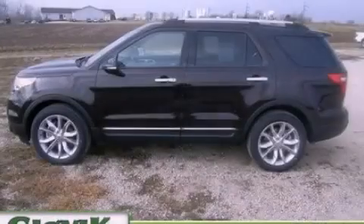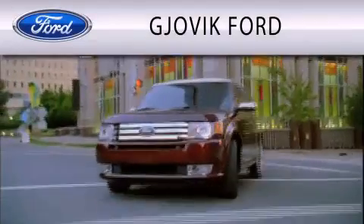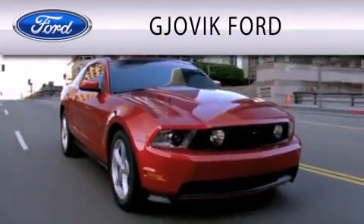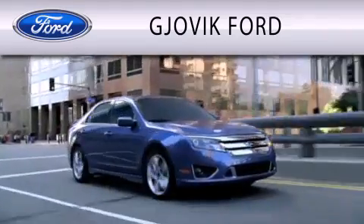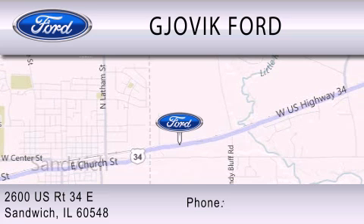This vehicle won't last long at this price. Call and arrange a test drive now. Jovic Ford is dedicated to doing everything possible to ensure that the experience you have selecting your next vehicle is as pleasant as possible. We are located at 2600 US Route 34 East in Sandwich.